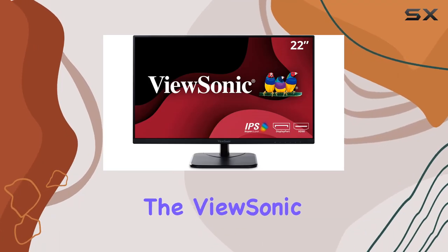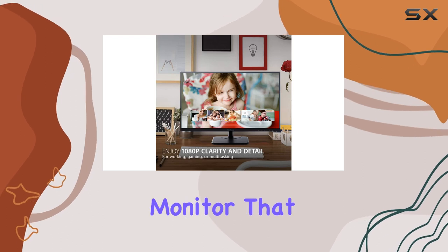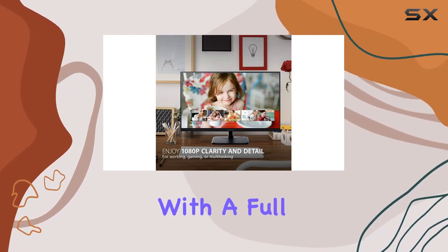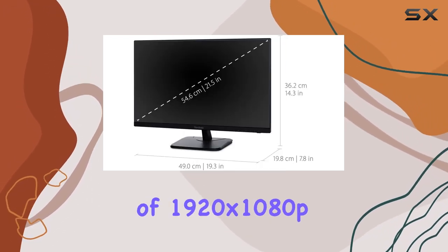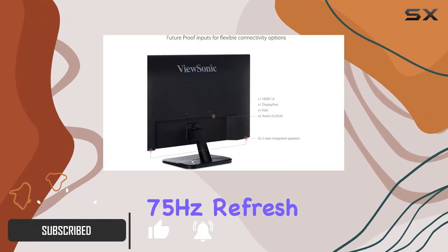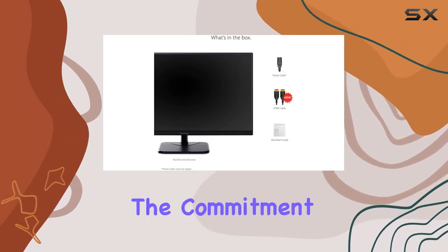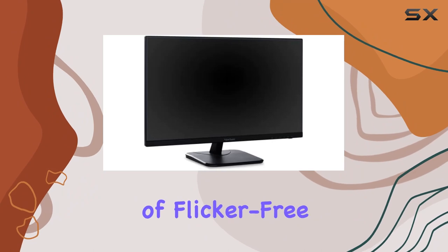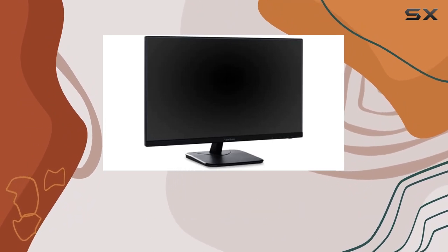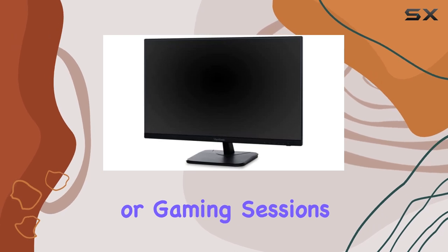Today, we're diving into the ViewSonic VA2256MHD, a 22-inch IPS monitor that brings a lot to the table. With a full HD resolution of 1920x1080p, this display boasts thin bezels and a 75Hz refresh rate. What caught my attention right away is the commitment to enhancing viewing comfort — the inclusion of flicker-free technology and a blue light filter goes a long way in reducing eye fatigue during those long work or gaming sessions.